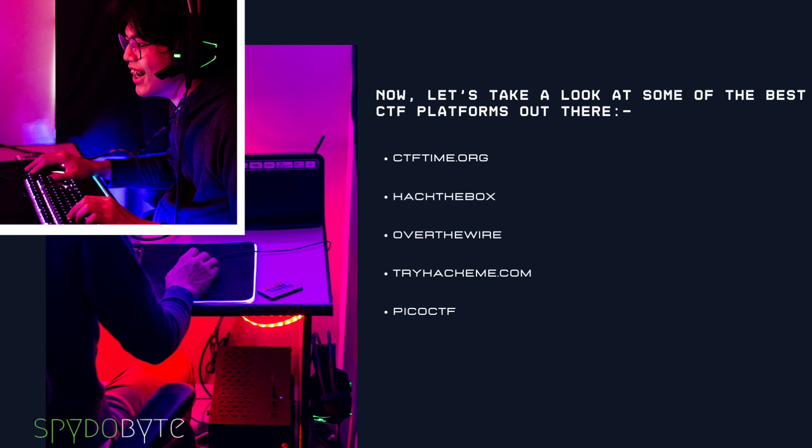Next, we have Hack the Box, a popular platform that offers a wide range of challenges for beginners and advanced hackers alike. It's a great platform to test your skills against others while learning new techniques. Finally, we can't forget about Over the Wire, an online platform that features some of the most challenging CTFs out there. If you're looking for a true test of your cybersecurity abilities, Over the Wire is the place to be.